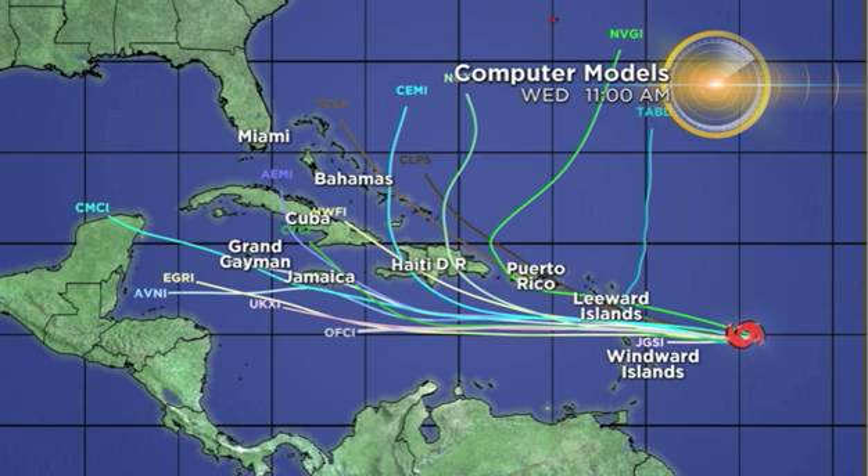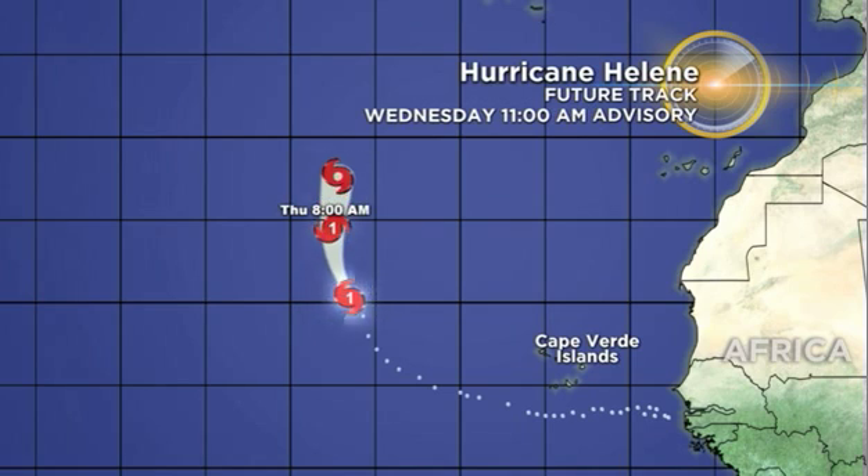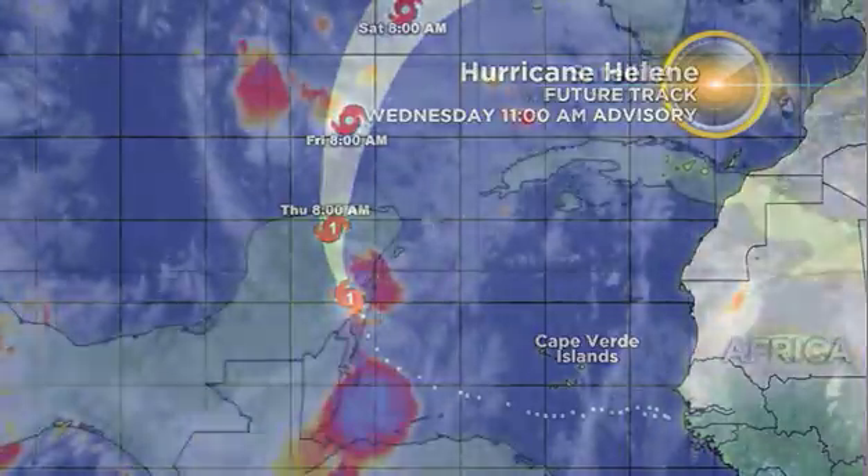Computer models are in agreement that Isaac will continue westward across the Lesser Antilles and could take a west-northwest path across Hispaniola or Jamaica, but the bulk of the models are keeping it well to our south. We'll certainly keep a close eye on Isaac. Hurricane Helene, meanwhile, out in the eastern Atlantic, is moving north-northwest and is forecast to weaken into a tropical storm, possibly passing near or just north of the Azores.